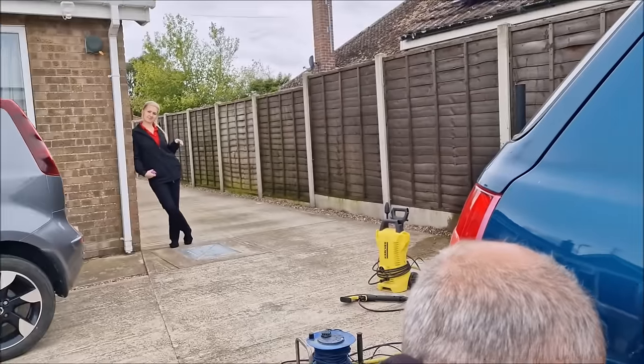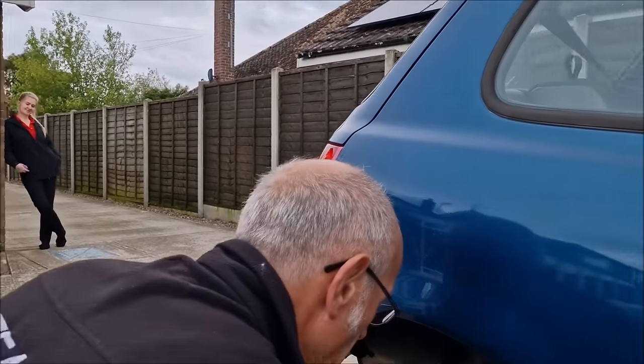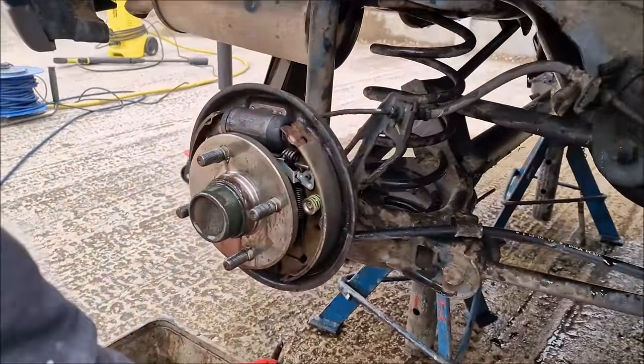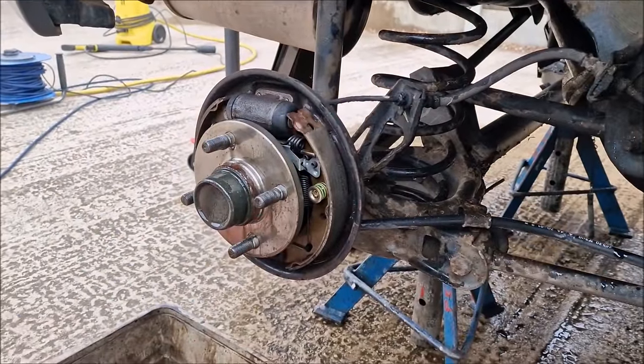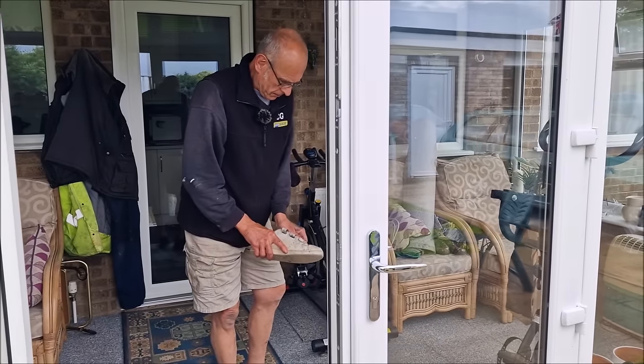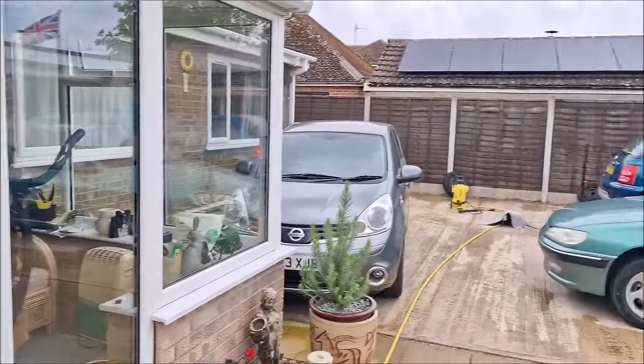Look who else is here — it's the Nissan Micra Inspector! The boss is here. She's about to take herself to work. I'll take Mrs John Coupland to work and then we'll crack on, Gromit.